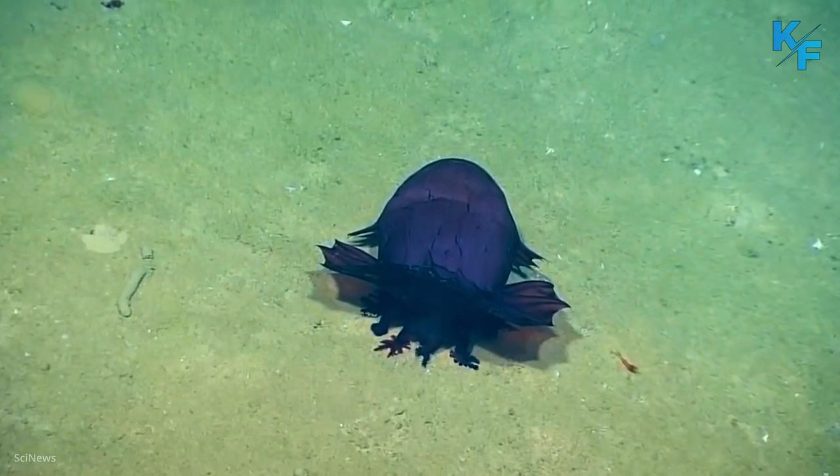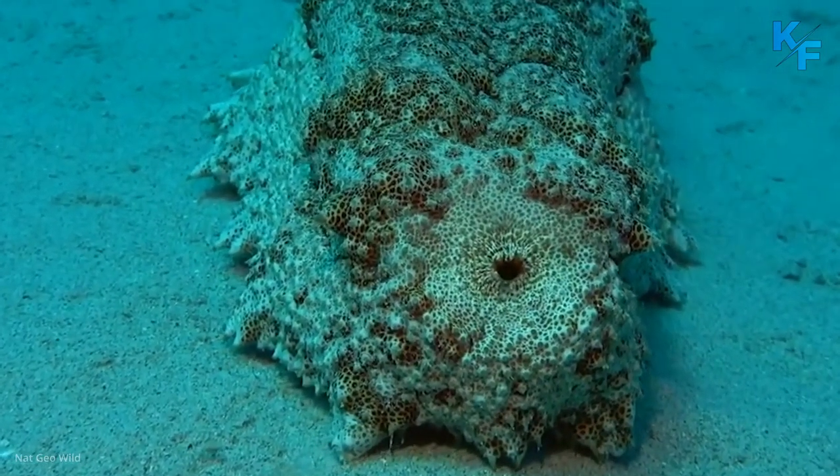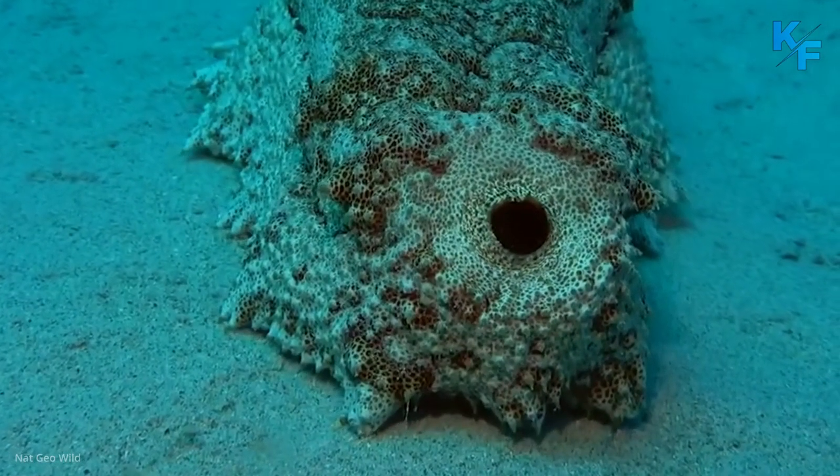Although they don't look like it, sea cucumbers are related to sea stars, sea urchins, and sand dollars. This means they are echinoderms.